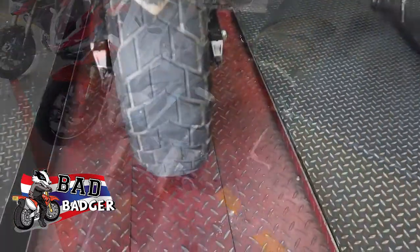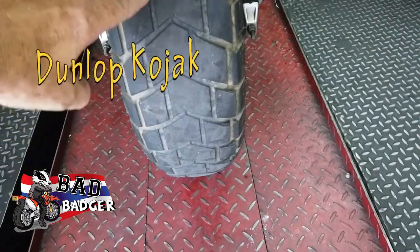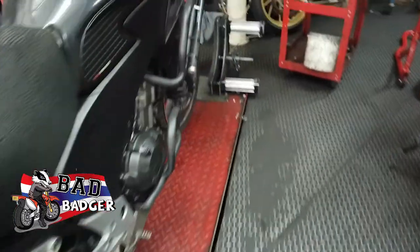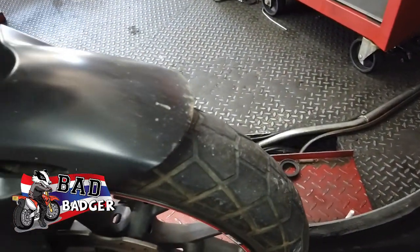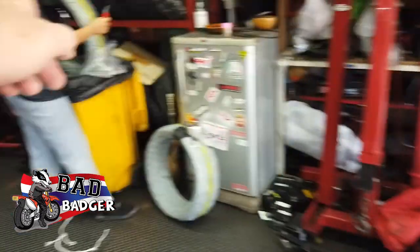There you go — there's the old tyre. 16,000km, that's not too bad. And the front one — yeah, it's on the way out, that's pretty much gone.